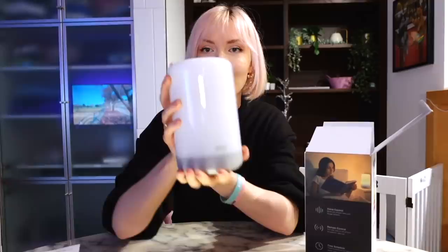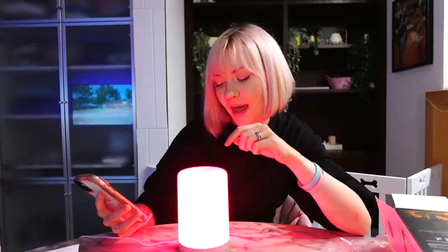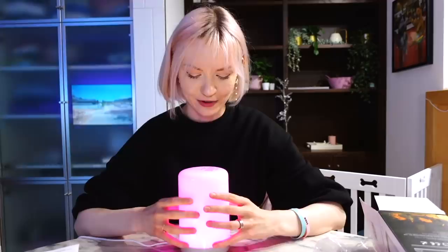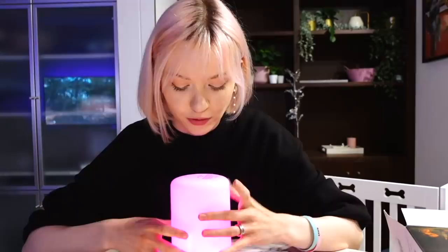Lastly we've got the Gosand bedside lamp — looks really cool. You can just tap here and it changes colors. You also get the timing function for this one, which is great for people who like to fall asleep with the lights on so it turns off by itself. So guys, if you're looking to step up your comfort level at home, you should definitely give these products a try. They're a lot more affordable than most smart home devices. Check them out with the links below.